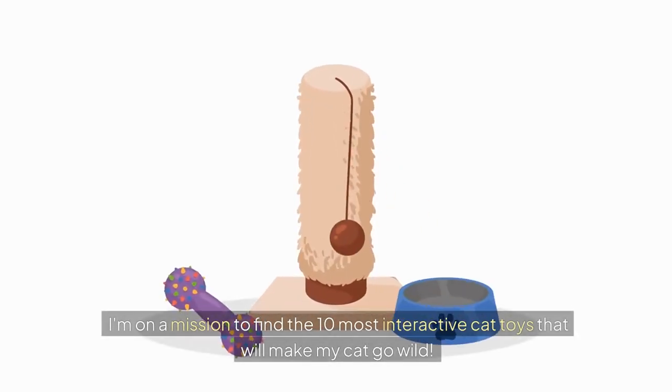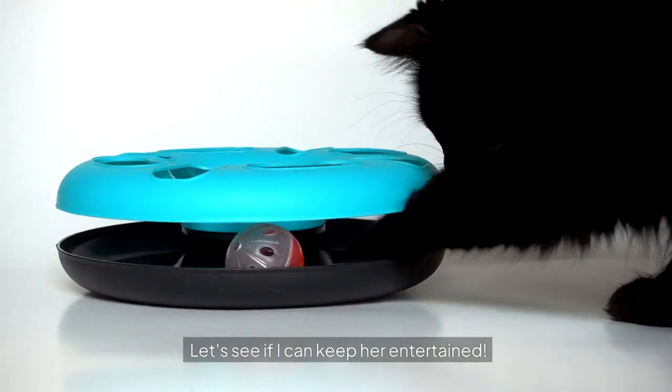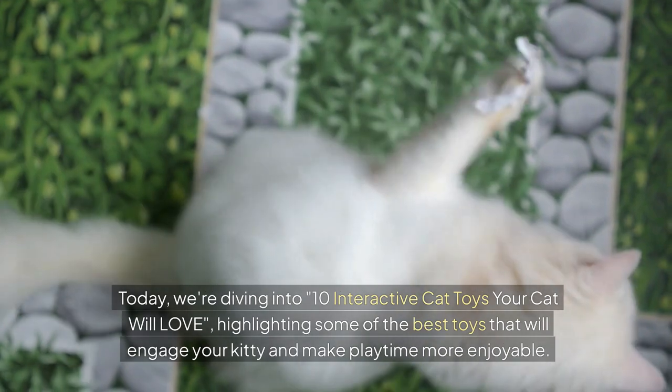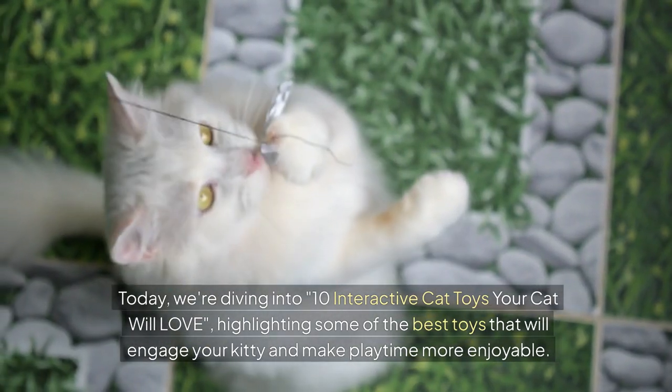I'm on a mission to find the 10 most interactive cat toys that will make my cat go wild. Let's see if I can keep her entertained. Today, we're diving into 10 interactive cat toys your cat will love, highlighting some of the best toys that will engage your kitty and make playtime more enjoyable.